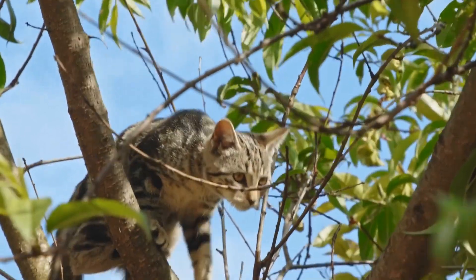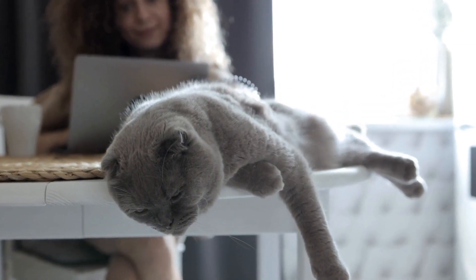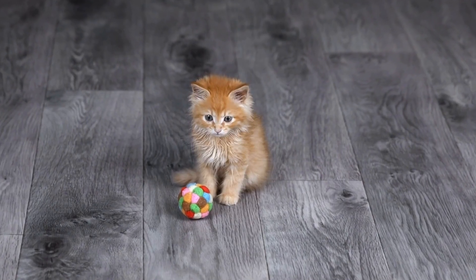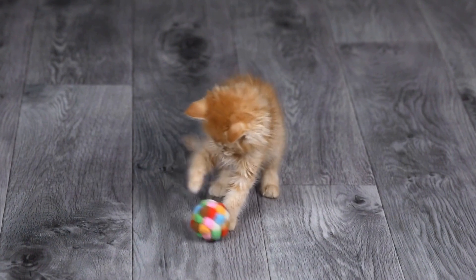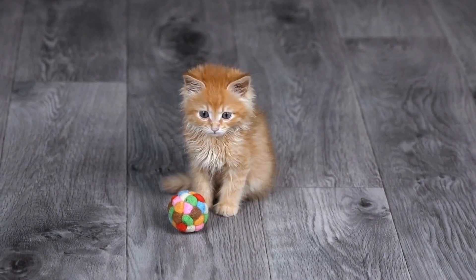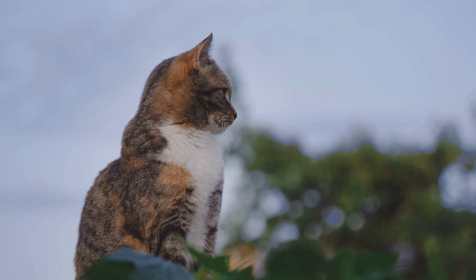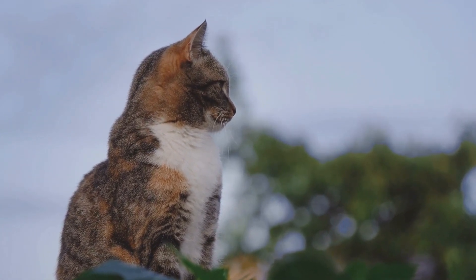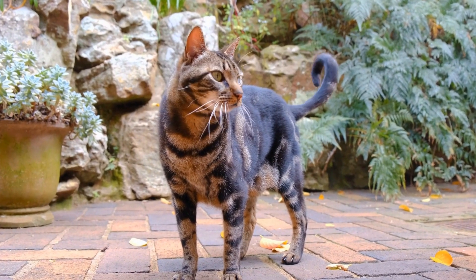Four: Interactive Toys. Interactive toys can provide blind cats with mental and physical stimulation. Choose toys that make noise, such as crinkle balls or toys with bells inside, as these can help your blind cat locate and play with them. Puzzle toys that dispense treats can also be beneficial as they encourage problem-solving and provide a reward for your cat's efforts. Make sure to supervise playtime to ensure the safety of your blind cat.